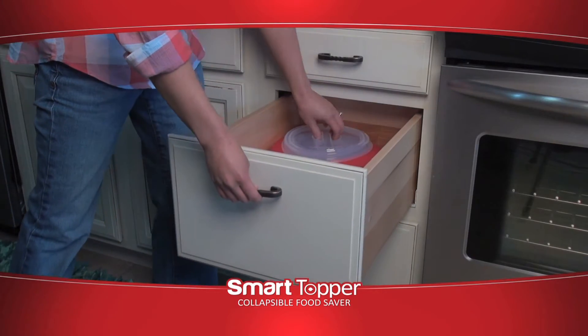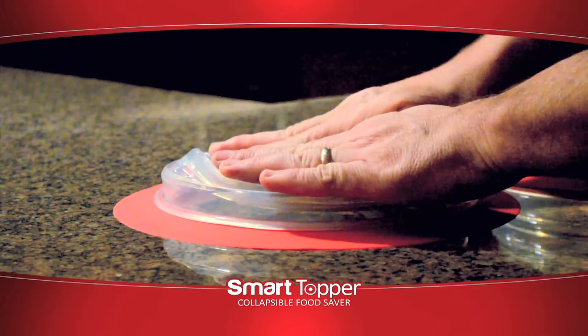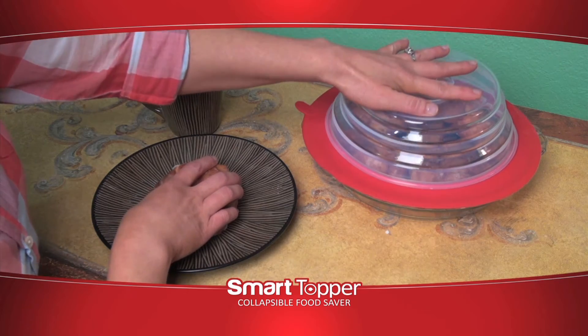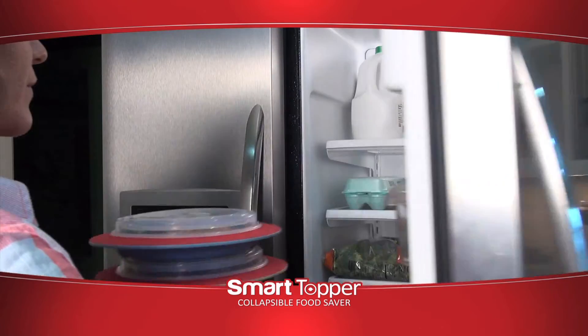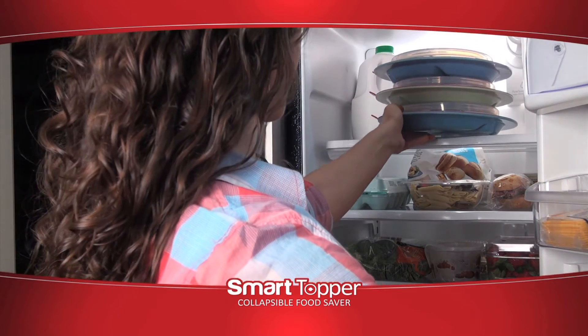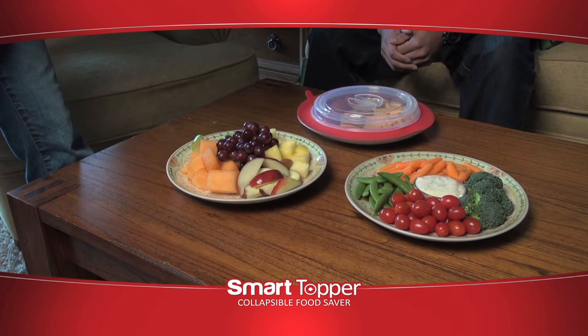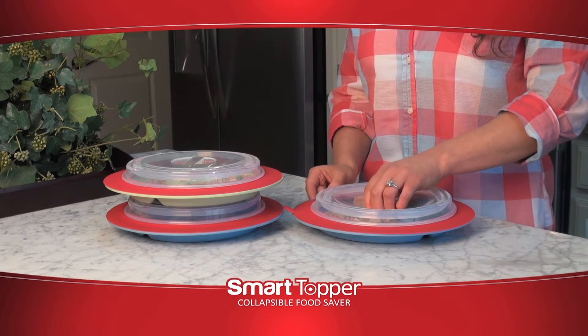Goodbye cluttered cabinets. Unlike other food storage solutions, Smart Topper is collapsible, easy to store and organize — ideal for anyone on the go. They save space in your fridge too. Store leftovers longer. Perfect for party platters — keep heat in that meat till everyone's ready to eat.